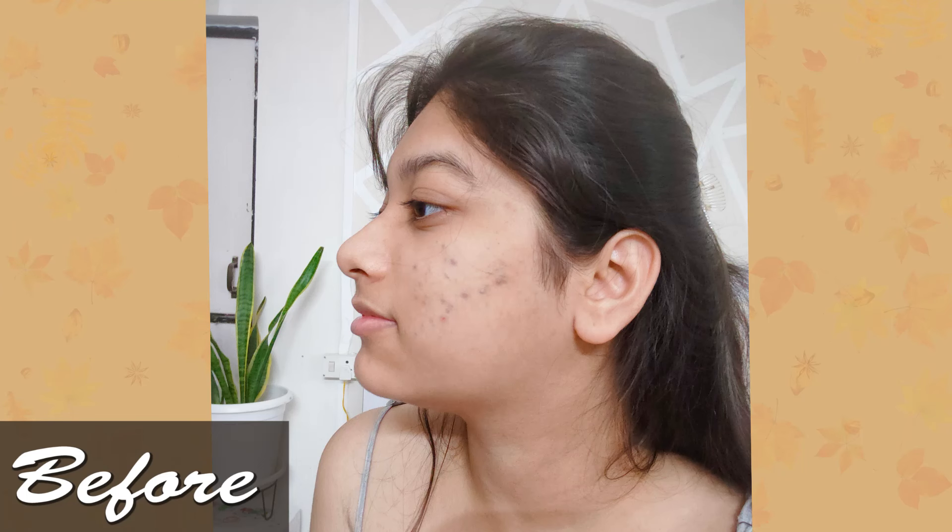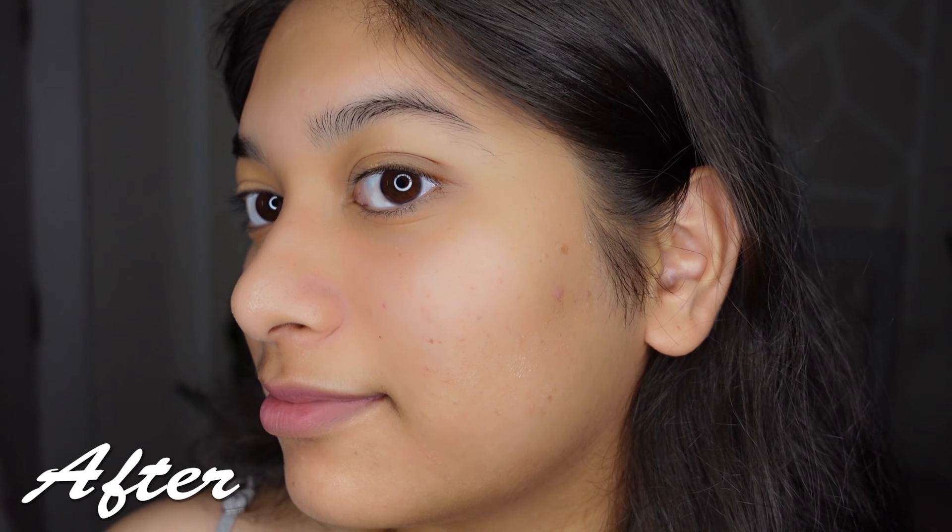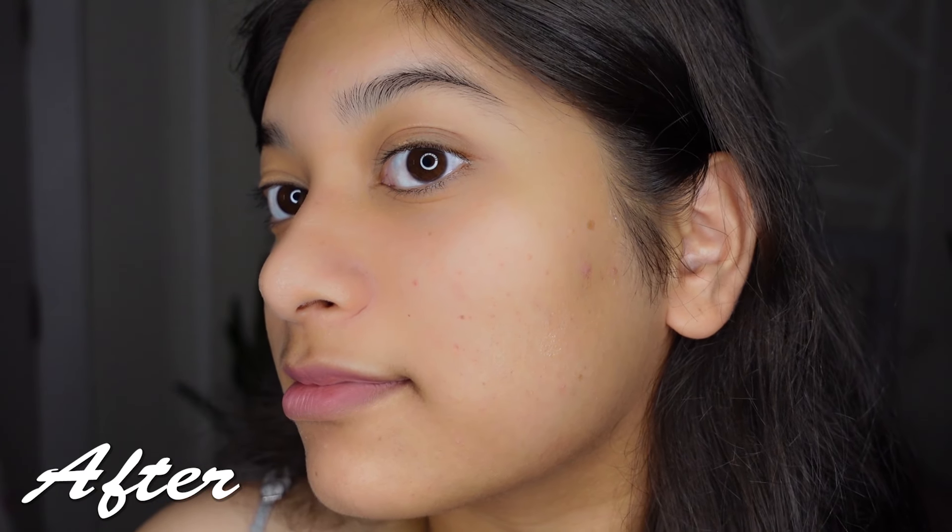I have been using this on and off for about 2 months now, and whenever I see any new scars or pigmentation appearing on my leg, my hands, or my face, I use it for a week and I see a drastic reduction in the pigmentation. That's how effective it is. You can see visible results within just one week of using it, and that's the best part.